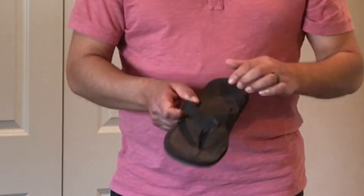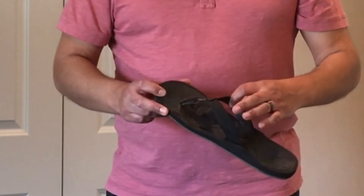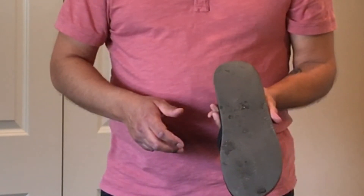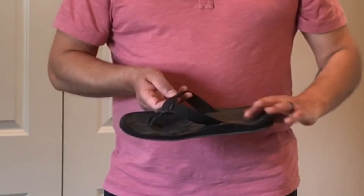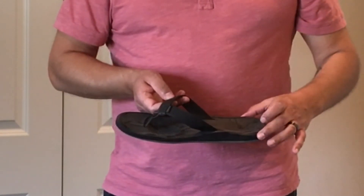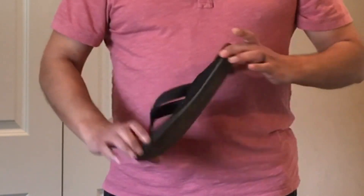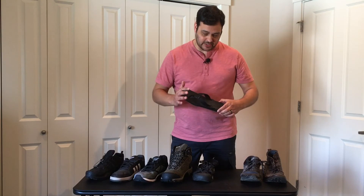With summertime around the corner, I've got these Reef sandals. I will be getting a new pair of sandals this summer. As you can see, these have worn out pretty well. They are really comfortable — they do have an arch in them and Reef makes a great sandal. So that's what this one looks like two years later.